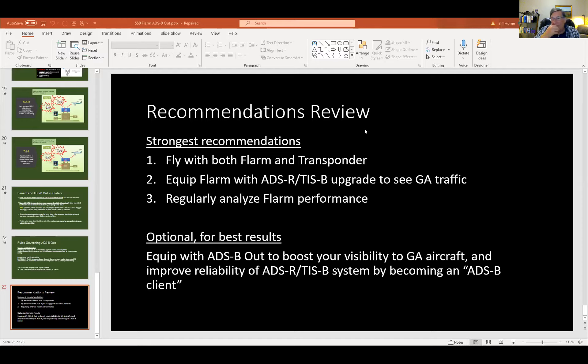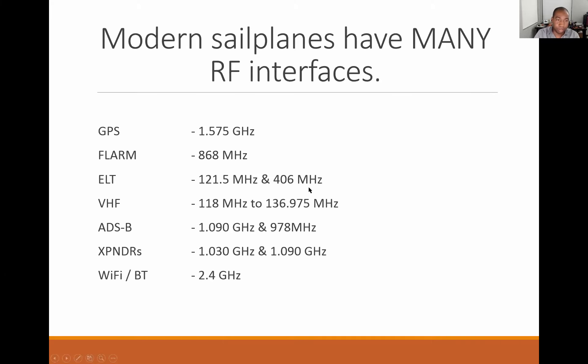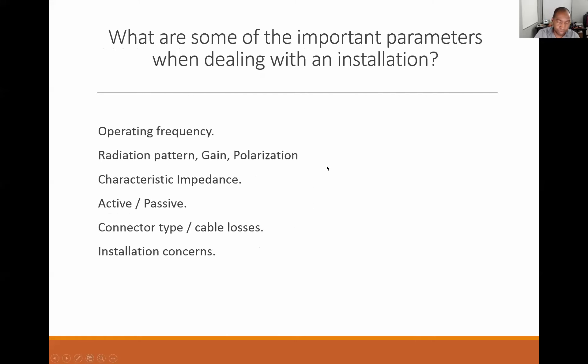Alistair Moses now presenting on antennas. Our aircraft are incredibly complex pieces of equipment — we have multiple GPS receivers, FLARM, ELTs, VHF radios, ADSB, and more. Every piece of equipment has in common that it needs an antenna to get energy out of or into the system. Key parameters when dealing with antennas include: operating frequency, radiation pattern (where the energy goes), polarization (how the electric field moves), characteristic impedance at the antenna connections, and installation concerns.